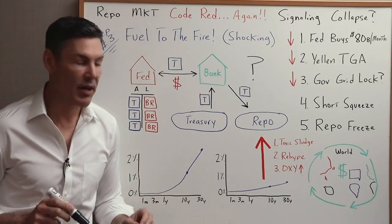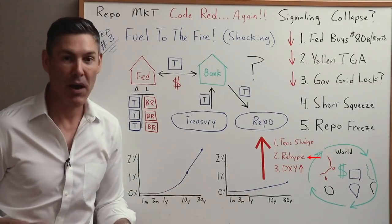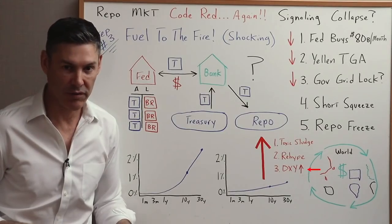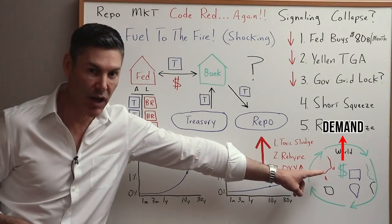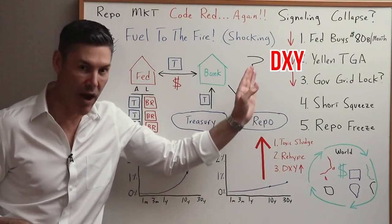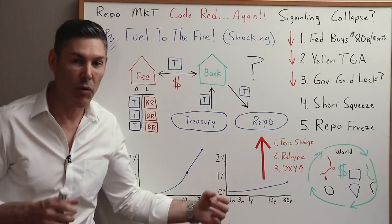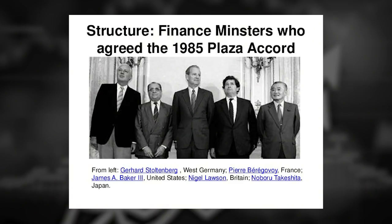If counterparties don't accept the toxic sludge or the rehypothecated treasuries, this creates a shortage of dollars in the global economy. Demand goes up, supply goes down, the price of dollars goes up — therefore the DXY skyrockets. You could see it going to 110, 120, 130, where, as Brent Johnson has talked about, global leaders would have to come together and come up with a Plaza Accord 2.0.